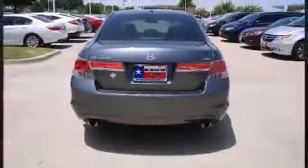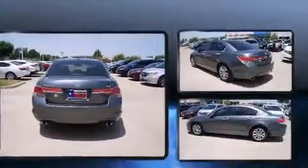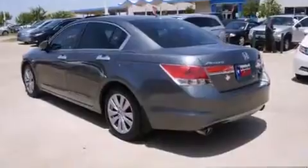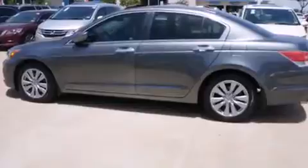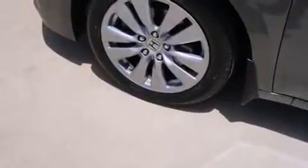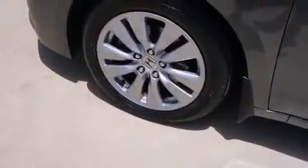It includes heated seats, delay-off headlights, remote keyless entry, and power seats. Features such as automatic climate control and leather upholstery prove that economical transportation does not need to be sparsely equipped.